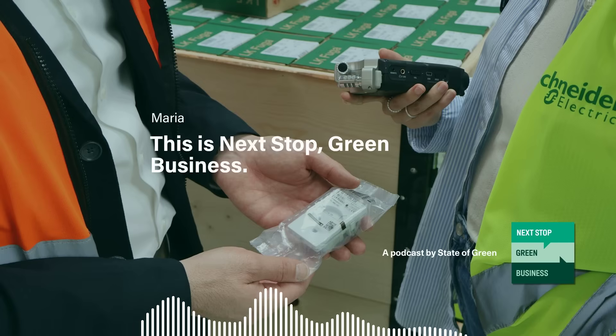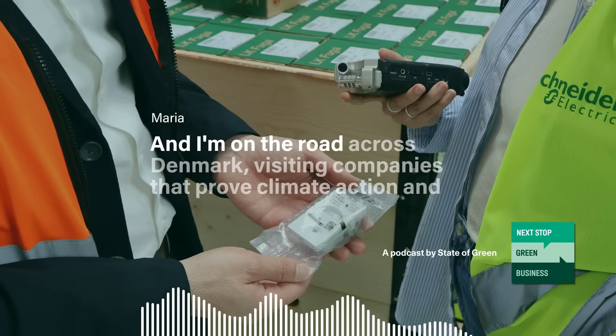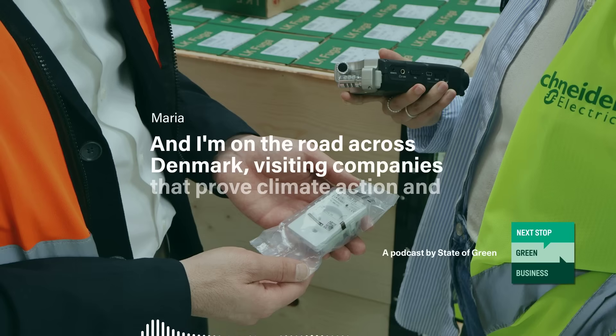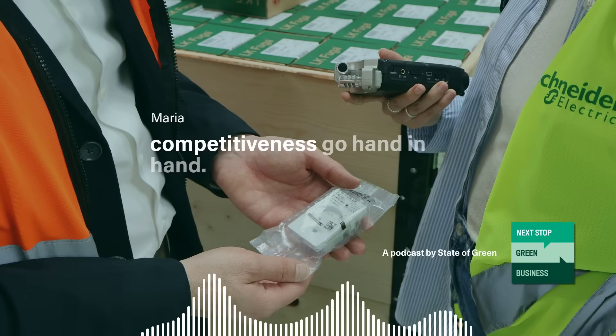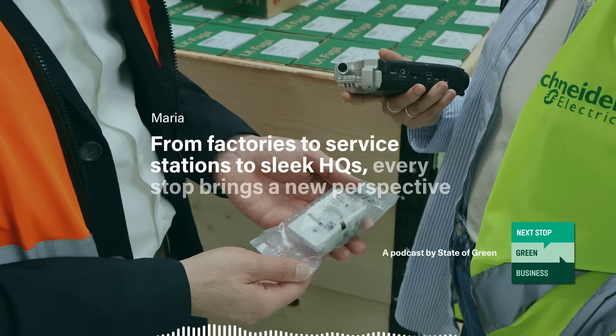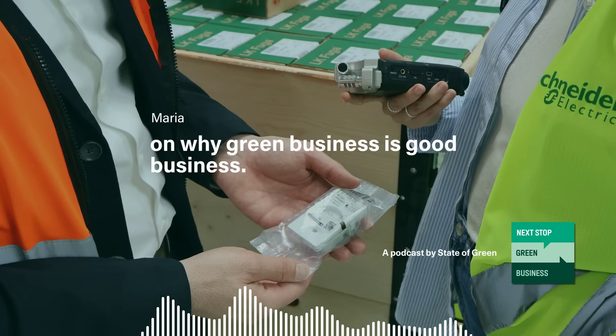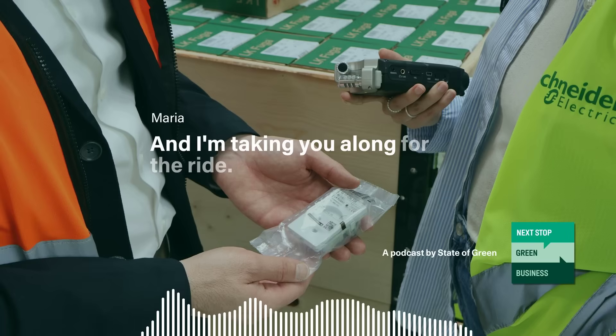This is Next Stop Green Business. I'm Marie-Lynn Darlot with State of Green. And I'm on the road across Denmark visiting companies that prove climate action and competitiveness go hand in hand. From factories to service stations to sleek HQs, every stop brings a new perspective on why green business is good business. And I'm taking you along for the ride.